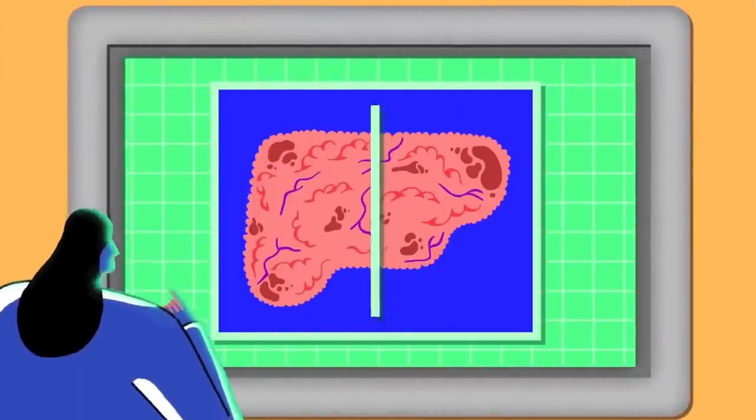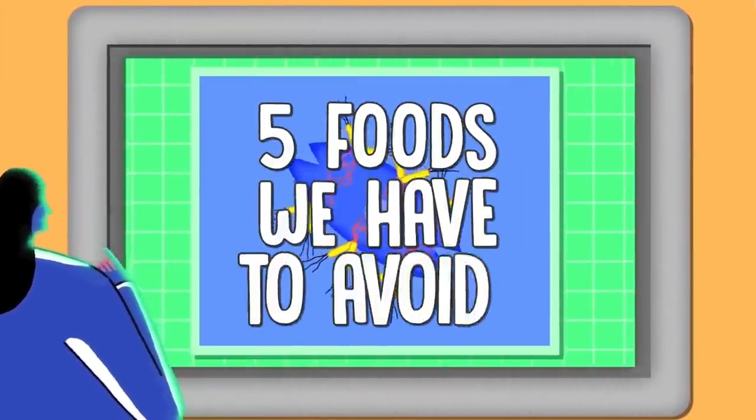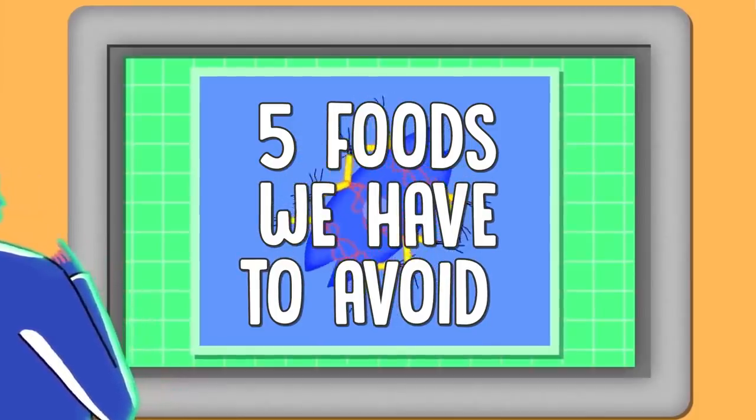In this video you will find out 5 foods that can help you to protect your liver, but until then we have to know which 5 foods we have to avoid first of all.